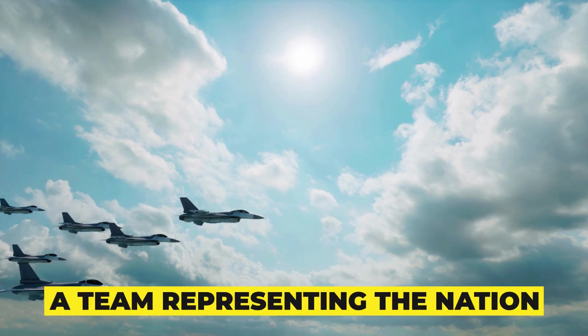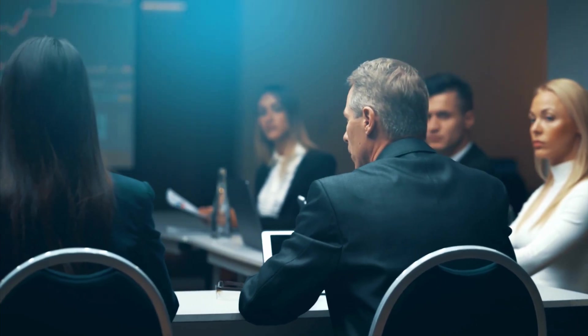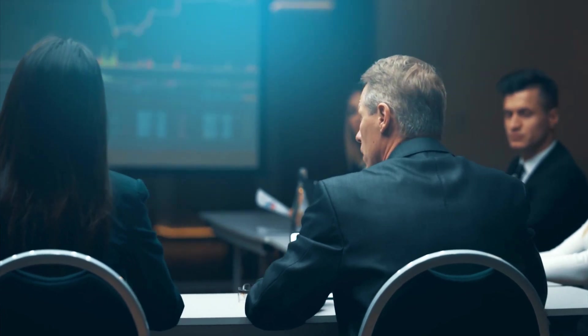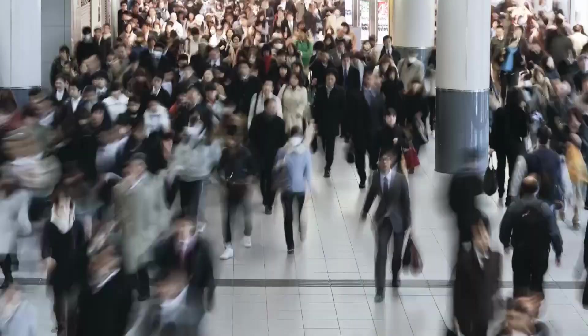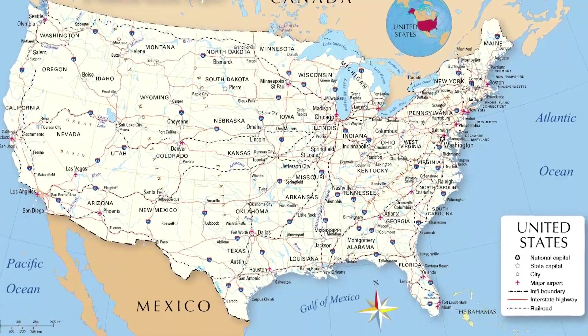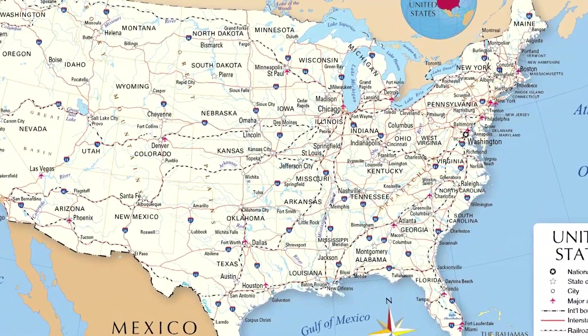Fact number seven: a team representing the nation. Since the awarding of the contract in 2015, Northrop Grumman has been assembling a nationwide team to develop, test, and manufacture the most cutting-edge strike aircraft in the world. More than 8,000 employees from Northrop Grumman, industry partners, and the Air Force are working together to develop the B-21, with the group composed of around 400 different suppliers from 40 different states.